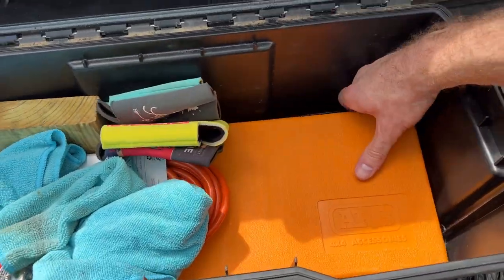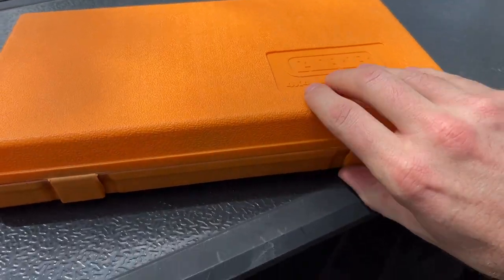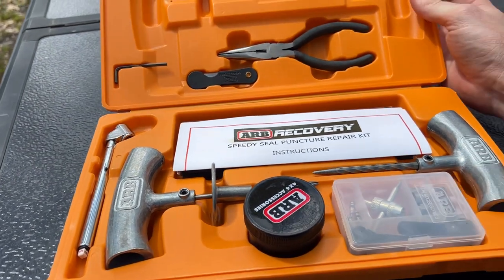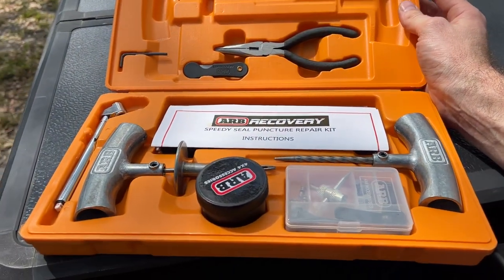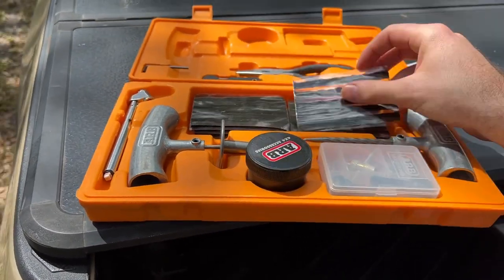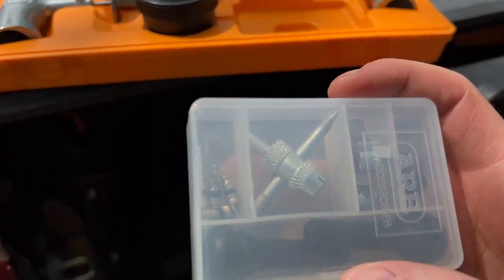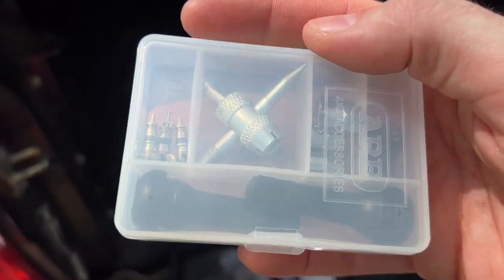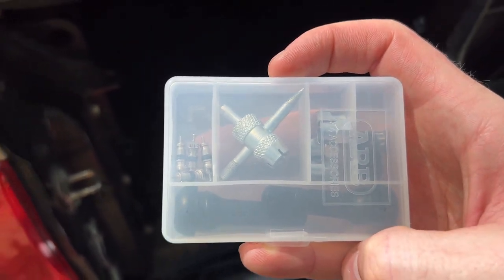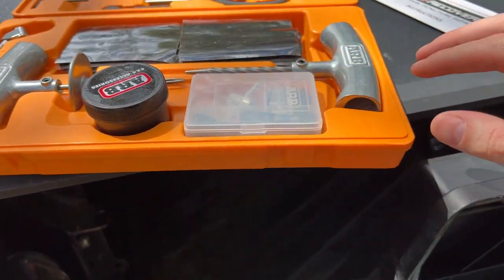Down here we have the ARB tire patch kit. This is a great little kit — it comes with everything you need to fix a puncture on the trail or on the road. We've got the plug inserts and the tools to put them in, and it also comes with valve cores, valve stems, and valve covers — anything tire-related you might need to retain air in your tire.